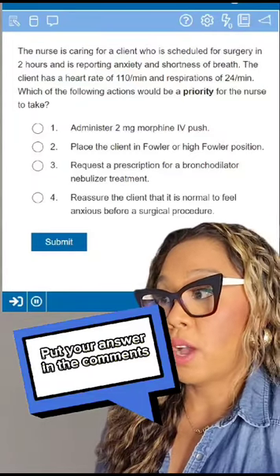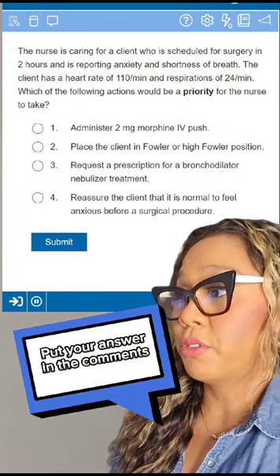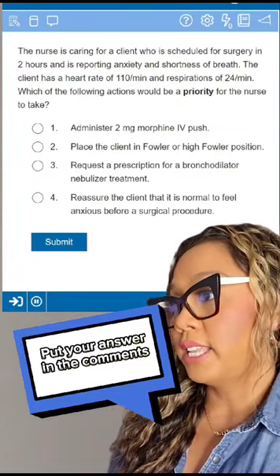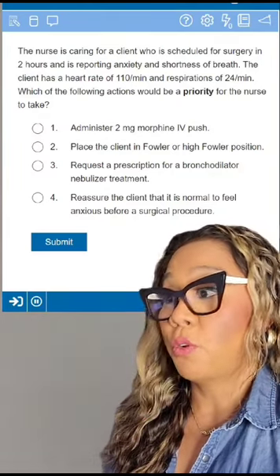Here are our answer options. Number one: administer two milligrams of morphine IV push. Number two: place the client in Fowler or High Fowler position. Number three: request a prescription for a bronchodilator nebulizer treatment. And number four: reassure the client that it is normal to feel anxious before a surgical procedure.